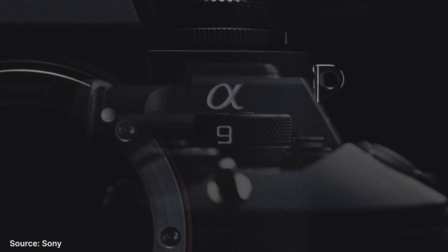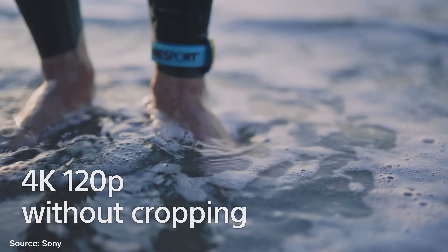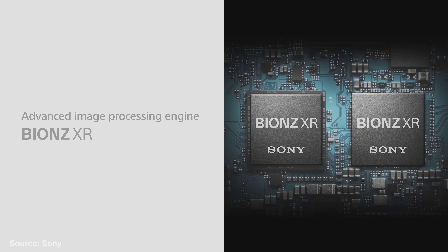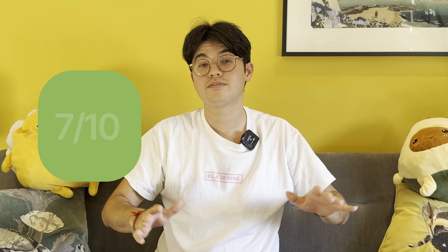Sony just can't stop releasing cameras — I've lost track of all of the cameras they've announced in the last year or so. Their latest camera, the Sony A9 III, is their latest in the line of professional mirrorless cameras. A major new feature is the inclusion of global shutter, which exposes all pixels at once to eliminate rolling shutter distortion in both stills and video. This allows for impressive specifications like 4K at 120fps video with no crawl. It also has a 24.6 megapixel sensor. The A9 III aims to continue the A9 series, focused on speed over high resolution or extreme low light ability. The A9 III supports CFexpress Type A cards as well as SD cards.